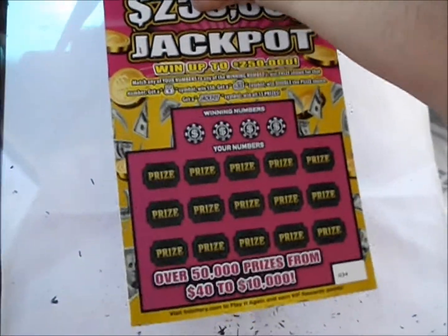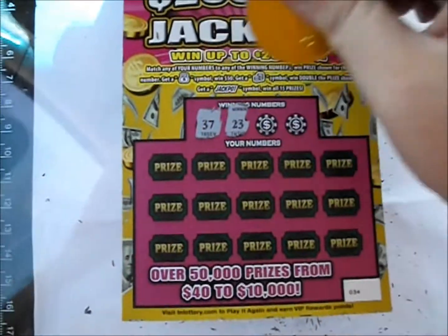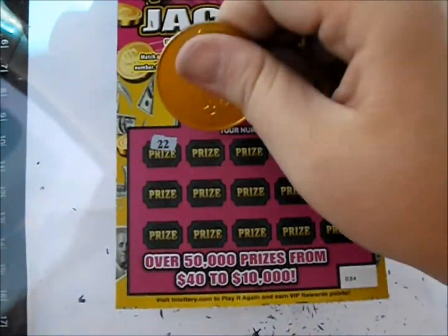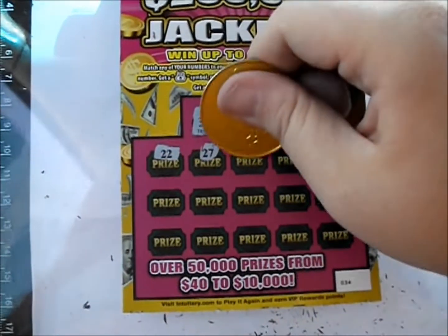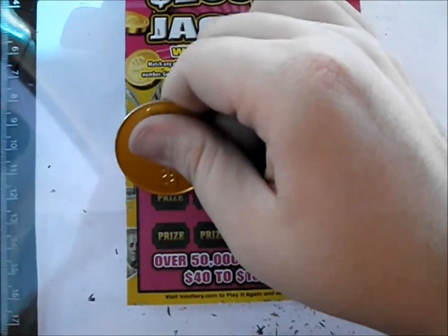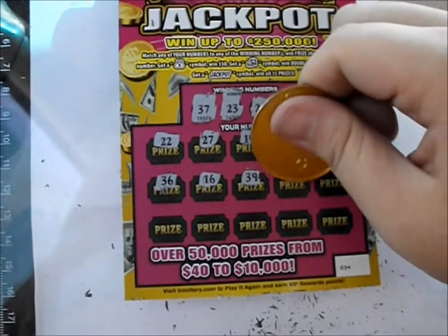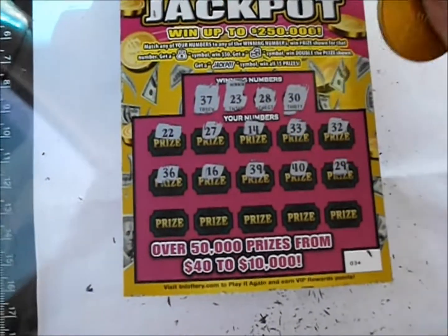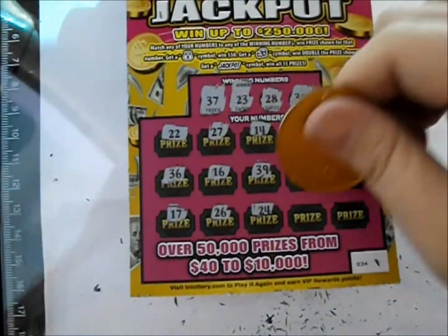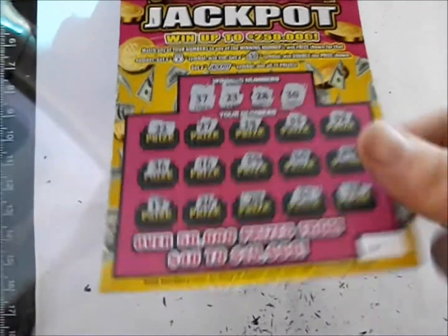One more $5 ticket and the $20 one to go — let's see if we can make it two in a row. The numbers are 37, 23, 28, and 30. Rows reveal: 22, 27, 14, 33, 32 — then 36, 16, 39, 40, 29 — then 17, 26, 24, 31, and 12. So that was a dud on that one.